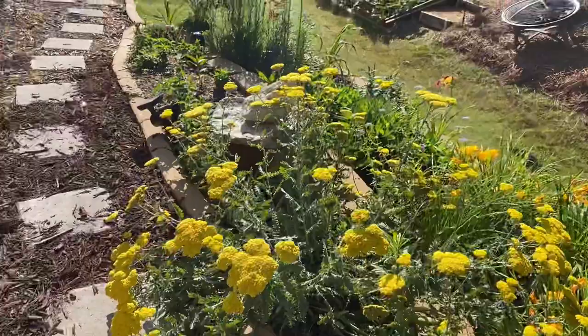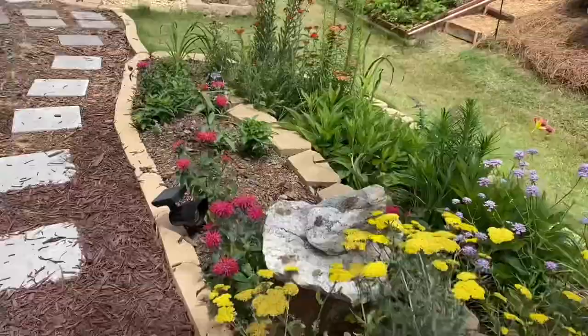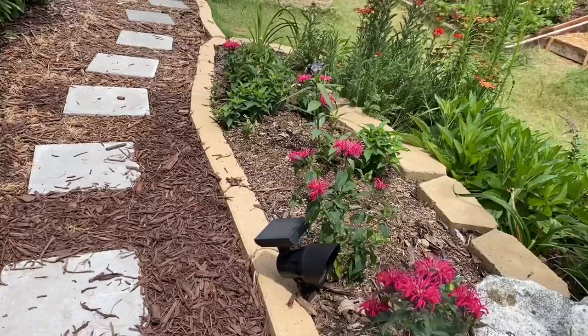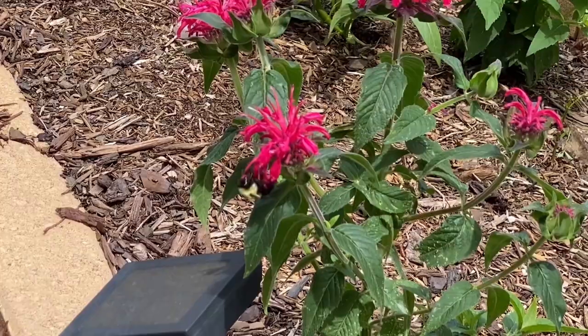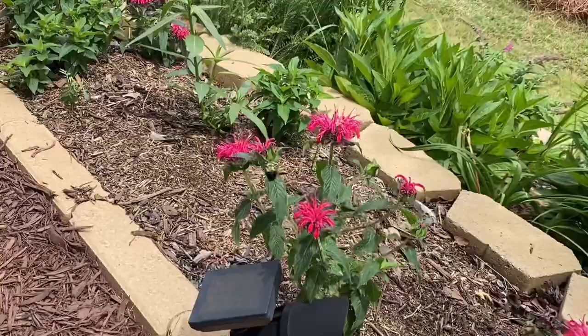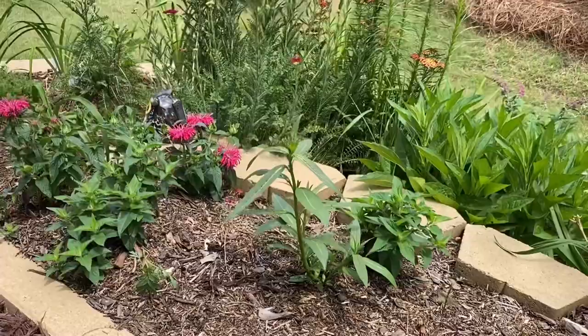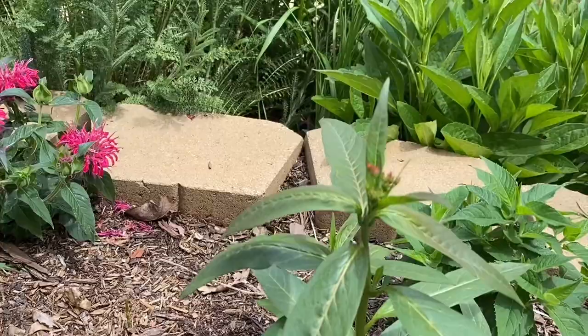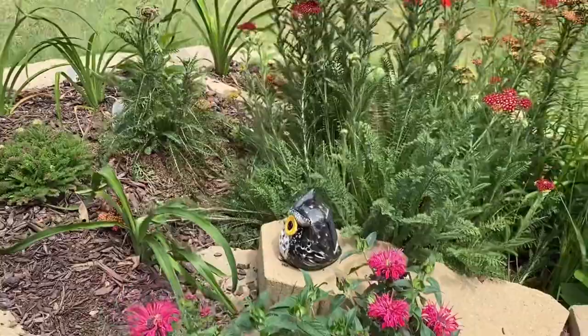We can see some daylilies behind it. Some bee balm — I don't know where it gets its name from, but bees love it. There's a bumblebee feasting on it right there. We had some bee balm seedlings planted right in here, but they didn't make it after the last freeze. Milkweed or butterfly weed is coming. More bee balm.